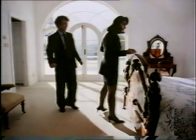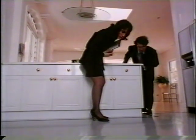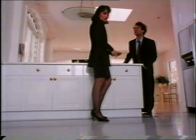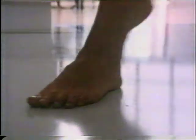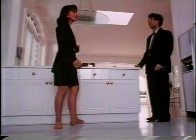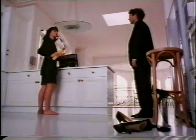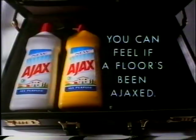Come in, Miss Hazel. Everything's ready. I did the kitchen myself, Miss Hazel. You'll have to do it again — and this time, do it properly. New Ajax all-purpose cleaner. You can feel it: the floor's been Ajaxed.